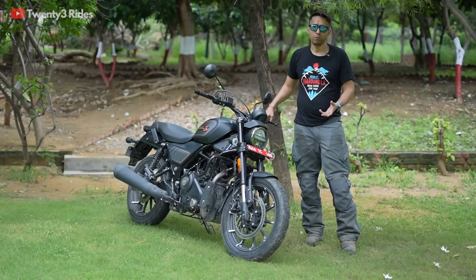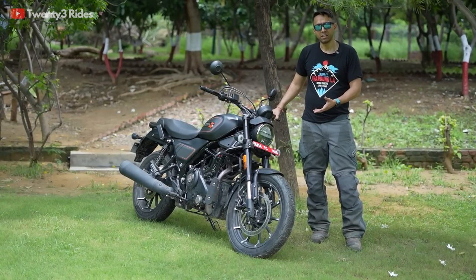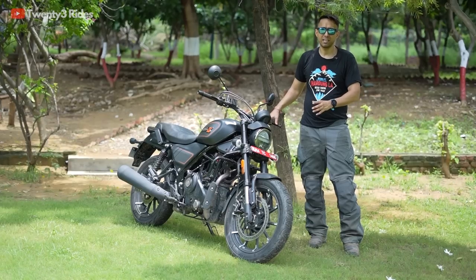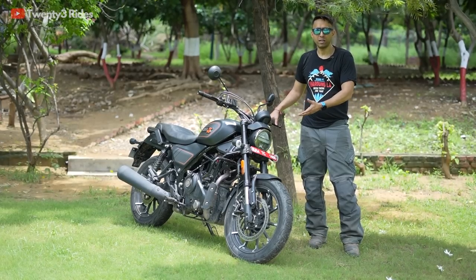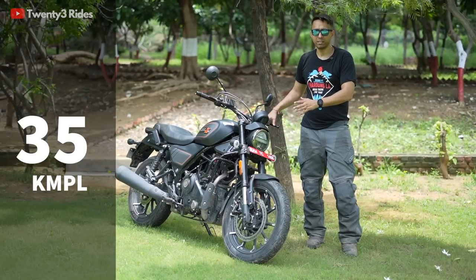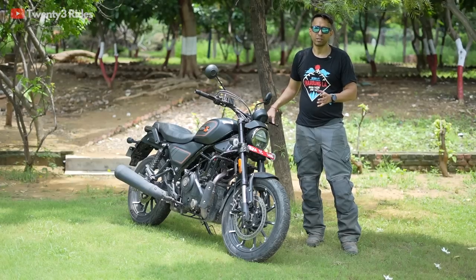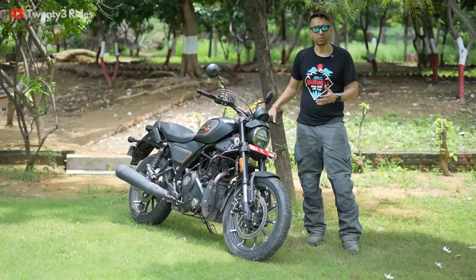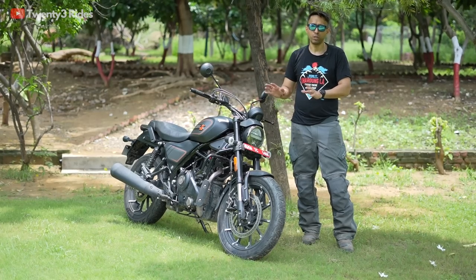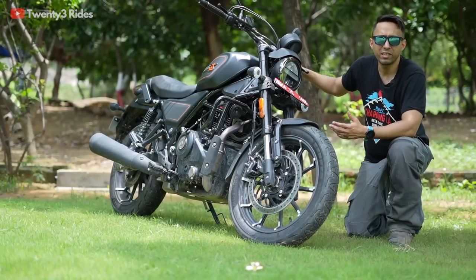One of the most important questions in the Indian market: what is the mileage? This motorcycle gives mileage standard for single-cylinder bikes in this range. On my test ride today it was giving around 36 kilometers per liter, and on the conservative side you can expect anywhere between 34 to 37 kilometers per liter — no surprises here compared to what you'd expect in this class.